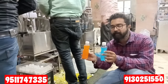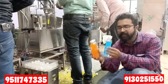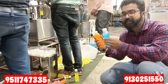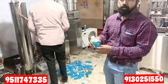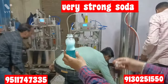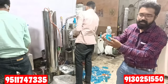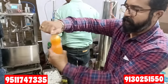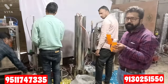Balaj Enterprises provides full knowledge of how strong the soda is going to be. You can visit and learn how the soda is made and how strong it is — you can test it yourself. This is a strength you will not get from any manual machine or other automatic machine. The pressure is strong, so the soda is strong. You can see the orange flavor of soda is very strong.